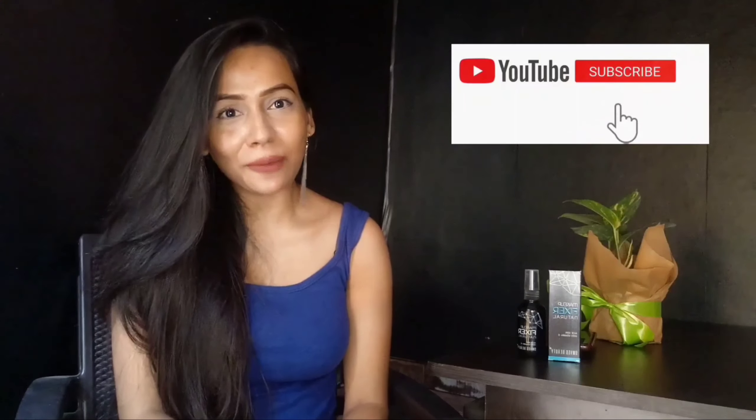Hi everyone, my name is Swati and welcome back to my channel. I hope you all are doing really fine. If you are new here, please take a moment to subscribe to my channel and don't forget to hit the notification bell so you get notified every time I upload a new video.